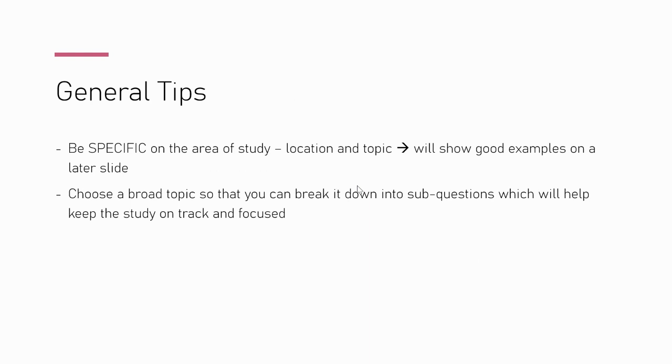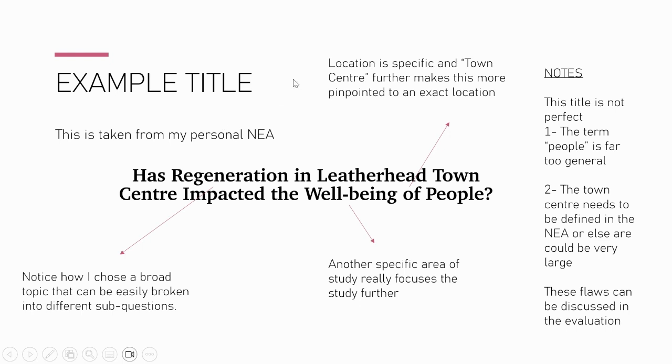Some general tips for choosing your title: be specific on the area of study, location, and topic. Choose a broad topic so you can break it down into sub-questions, keeping your NEA focused. As an example from my own NEA, my title was: 'How has regeneration in a town centre impacted the well-being of people?' Regeneration is a broad topic that can be broken down into economic, environmental, and social sectors, which makes the investigation easier to focus.